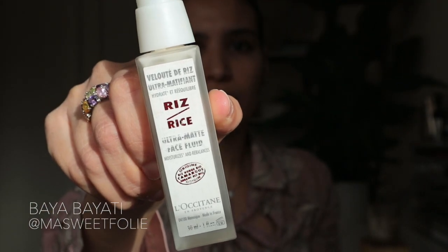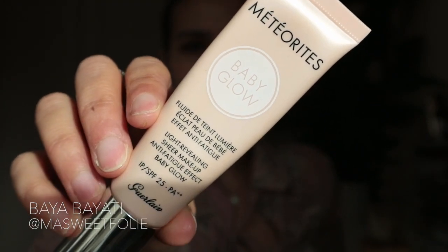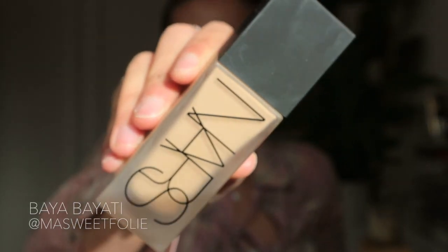Let's start off by applying some lip balm — the Tony Moly lip balm in Honey. To prime the face I'm using the Ultra Matte Face Feed by L'Occitane. I like this primer because it moisturizes and rebalances the skin.